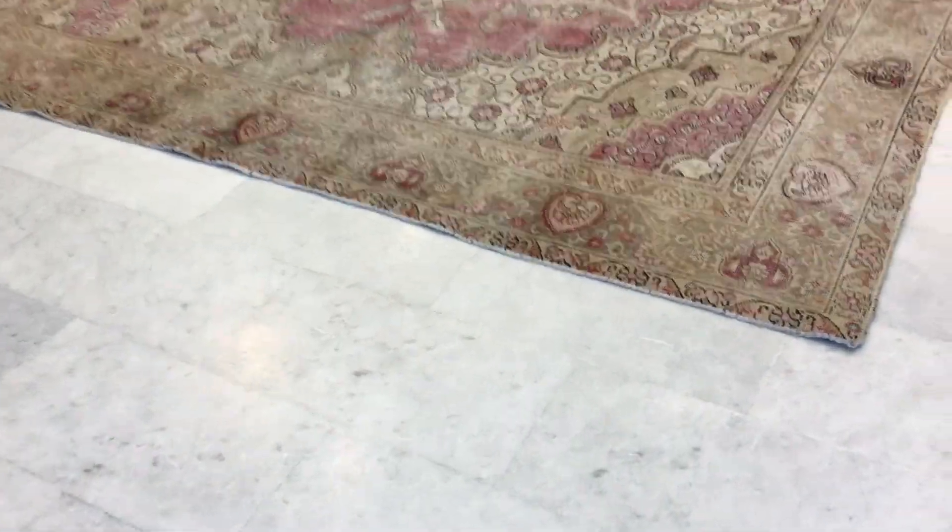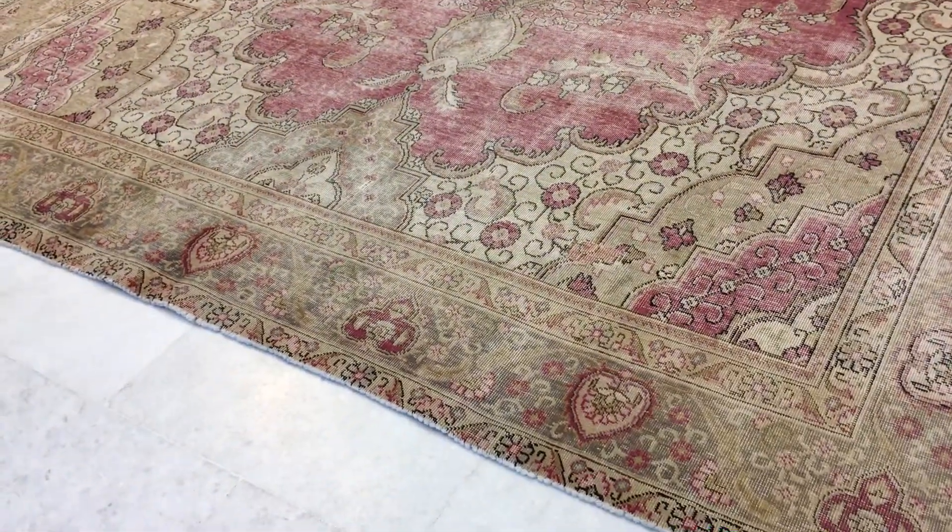This is vintage carpet 13920. It's a Persian handmade carpet, and this is in our stonewashed range.